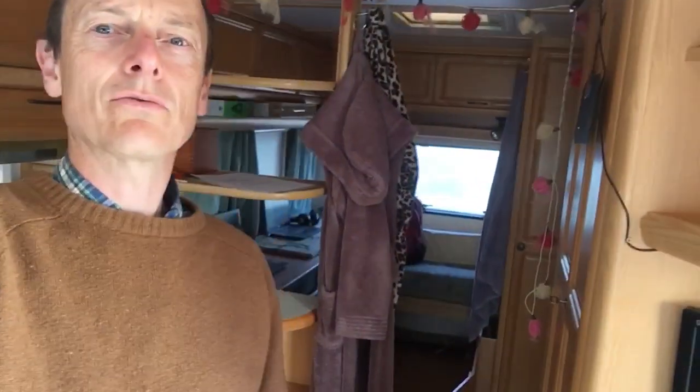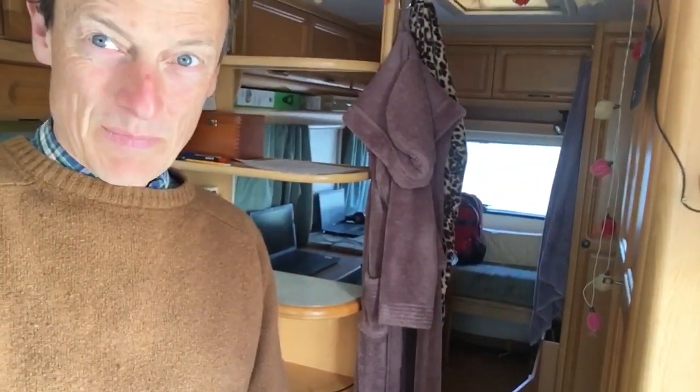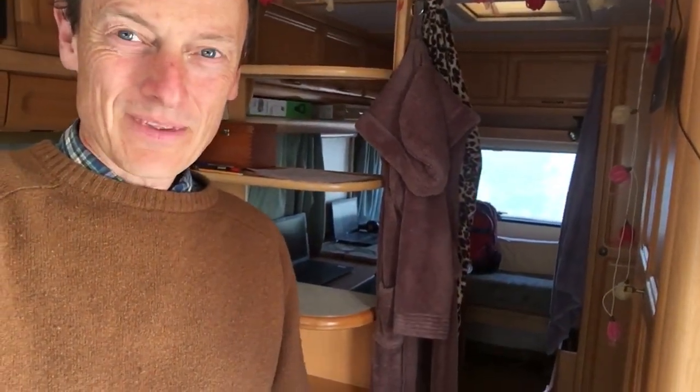I thought you might enjoy a little glimpse of our schoolroom on lockdown. We've been using the yurt as a PE room, and this is our bedroom normally.